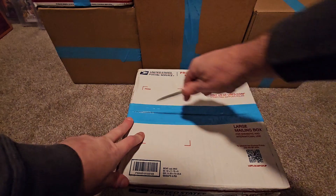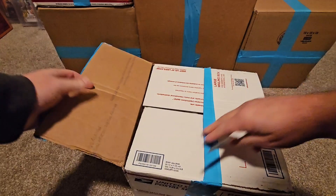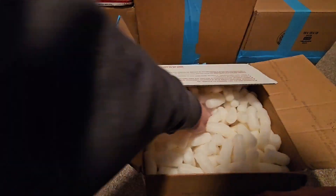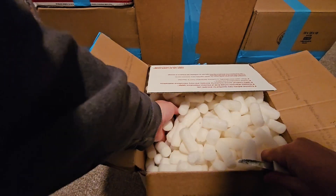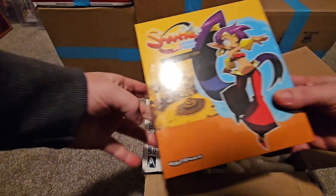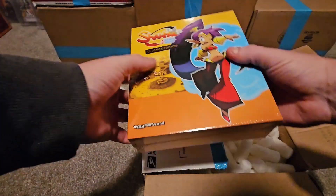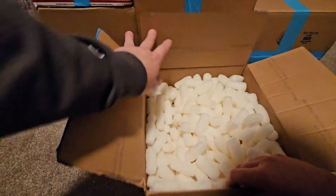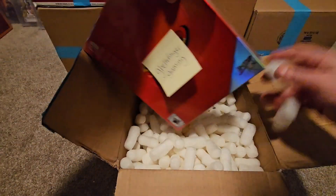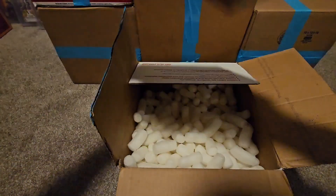Another box here from JNS Games. We got the Shantae: Half-Genie Hero Ultimate Edition - pretty nice big box from Limited Run. Then digging down in there - it's the other Shantae big box for the Nintendo Switch, so now I have both of them, pretty freaking dope.